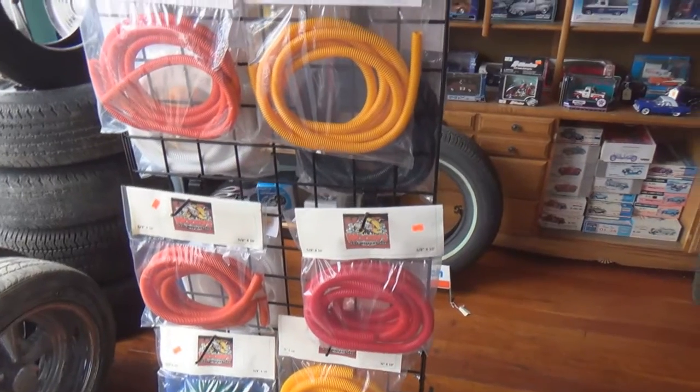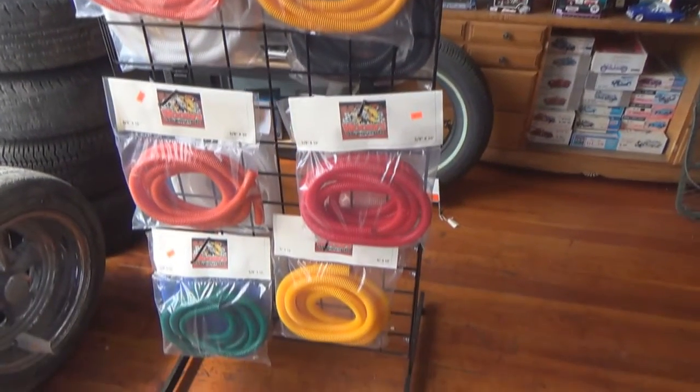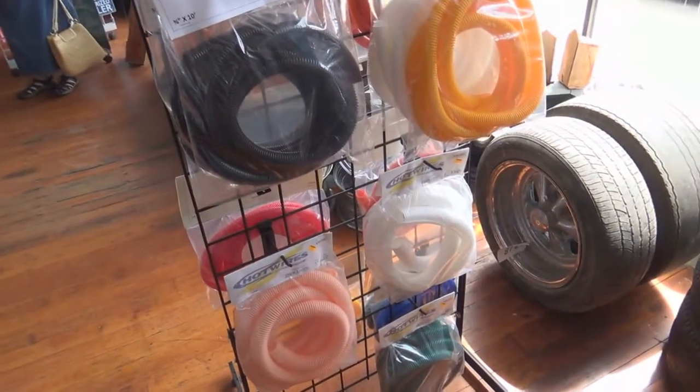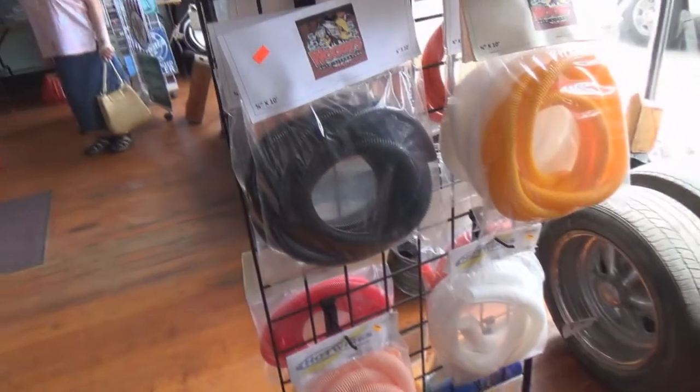And if you need some wire looms for your car and you want them color coded, look at that — Woody's got them. Green and orange and red and yellow. Fuzzy dice — got to have fuzzy dice on that '50s and '60s era hot rod. Pink and white, and of course you have the standard black and gray.